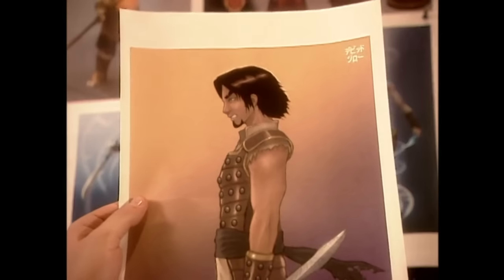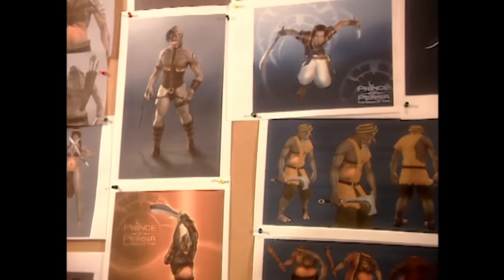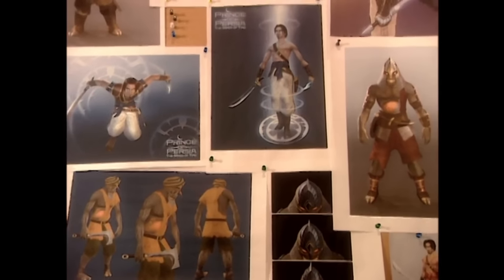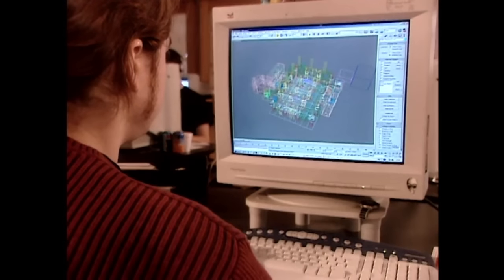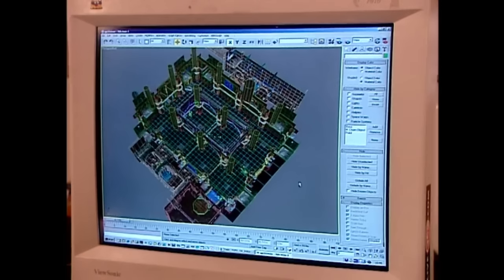The final renders represent the latest in computer graphics — it's impossible to tell these aren't real photographs. Other animators work on the backgrounds, also known as stages, levels, and bitch work.